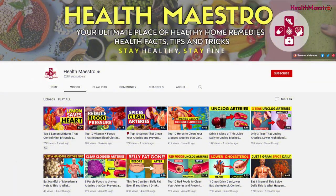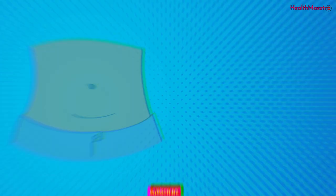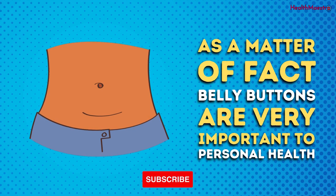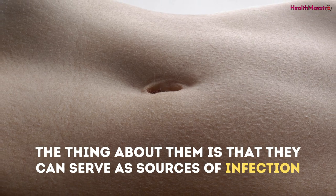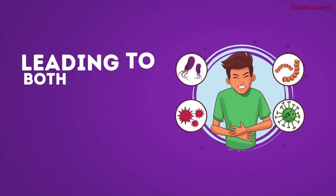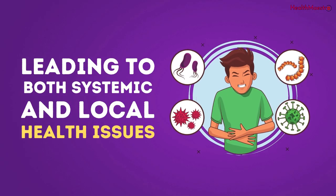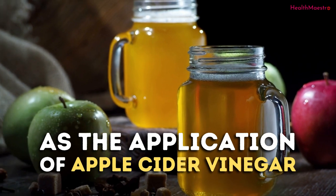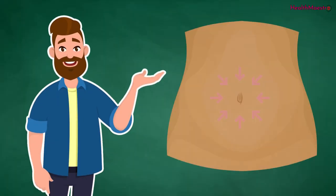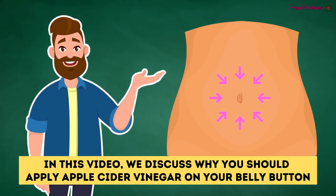Hello viewers, welcome to my channel. As a matter of fact, belly buttons are very important to personal health. The thing about them is that they can serve as sources of infection, leading to both systemic and local health issues. There are remedies to this, of course, but none as interesting as the application of apple cider vinegar. In this video, we discuss why you should apply apple cider vinegar on your belly button.